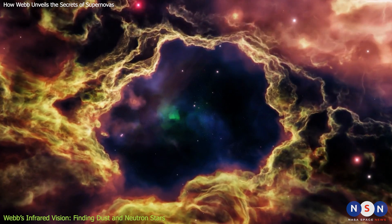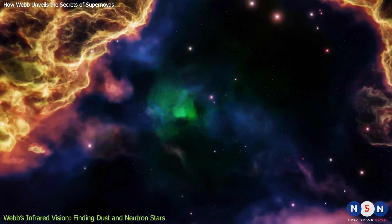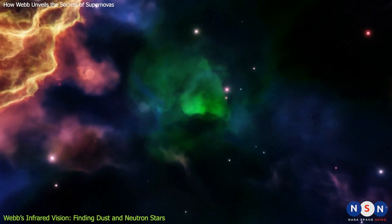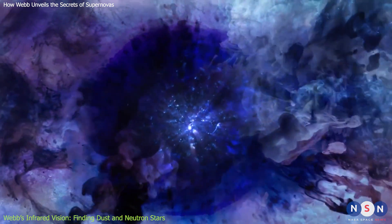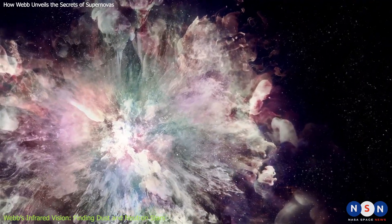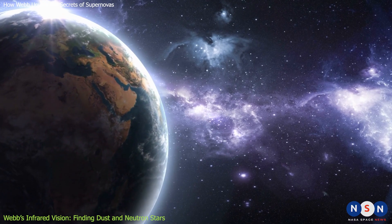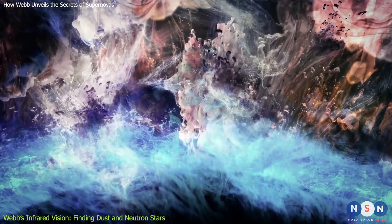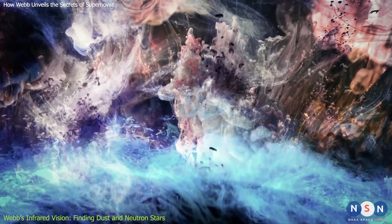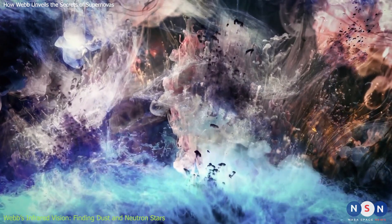Dust is formed by the condensation of heavy elements produced by supernovas, such as carbon, oxygen, silicon, and iron. These tiny particles can then clump together to form larger grains or even pebbles. Dust is essential for the formation of new stars and planets, as well as for the origin of life on Earth. But how much dust is produced by supernovas, and how it survives the harsh environment of an explosion, are still open questions.